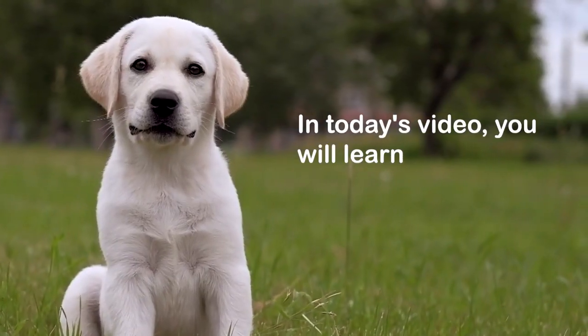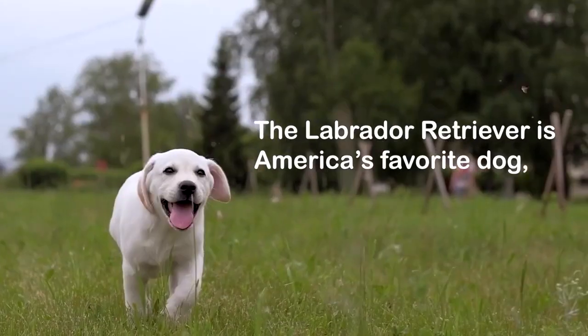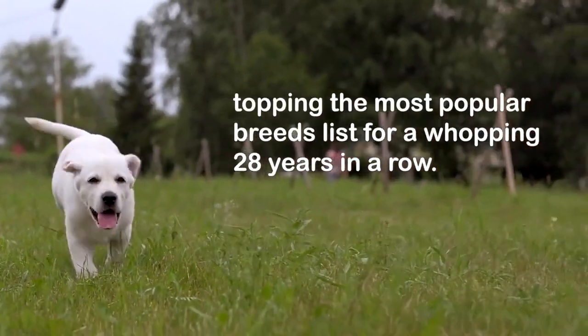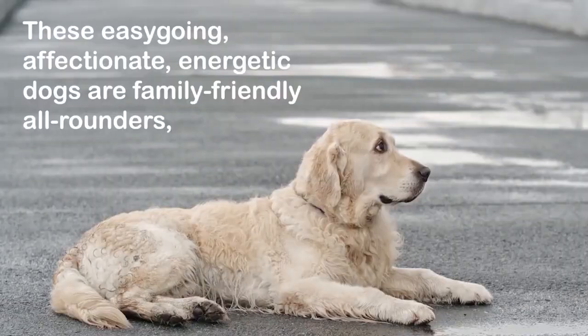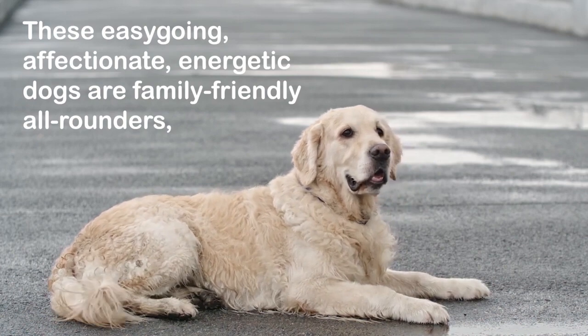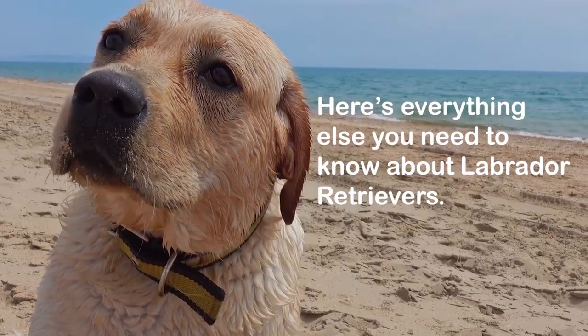In today's video you will learn everything you need to know about this popular breed. The Labrador Retriever is America's favorite dog, topping the most popular breeds list for a whopping 28 years in a row. These easygoing, affectionate, energetic dogs are family-friendly all-rounders, equally at home on the couch or in the field.